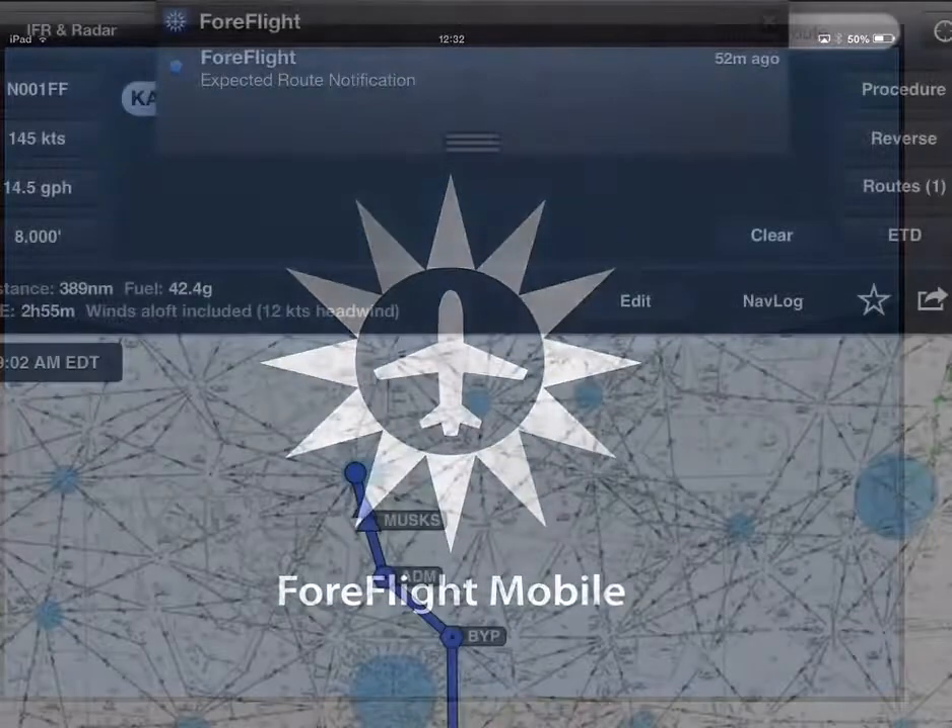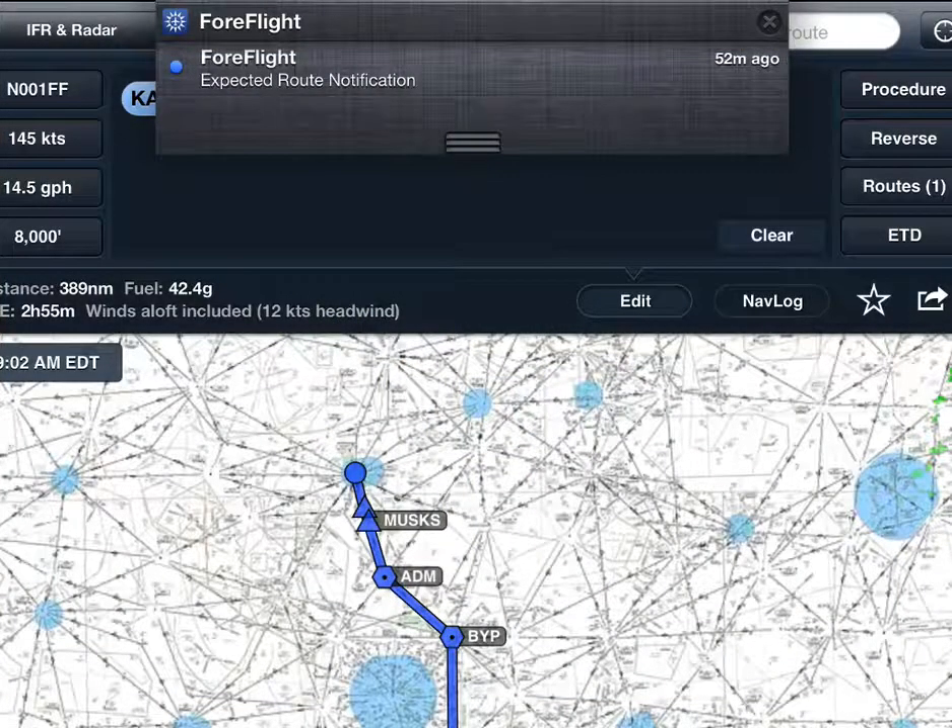You can also view expected route flight alerts in the iOS Notification Center, which is accessed by swiping down from the very top of the screen with a single finger.